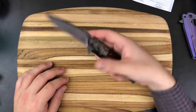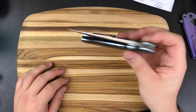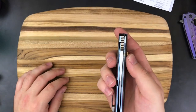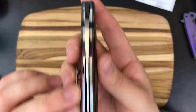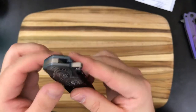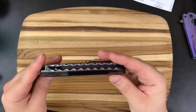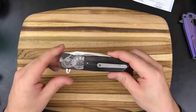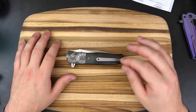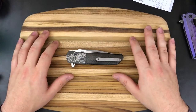Thanks so much for tuning in guys. This is my first Andre Thorburn knife, it's an absolute beauty. I totally understand what people are talking about — the sound that this thing makes is unbelievable — but the knife is off center and it does appear to be touching the liner. I'm going to have to remove one of these bolsters and take care of that. I'll get that done and show you guys the full video. Thanks again. If you want to see videos in the future please remember to subscribe, hit that like button, and check me out on Instagram at Tavares Works. See you guys next time.